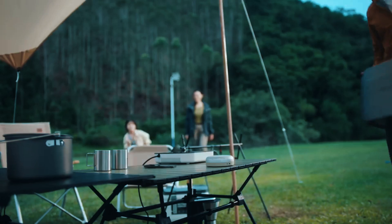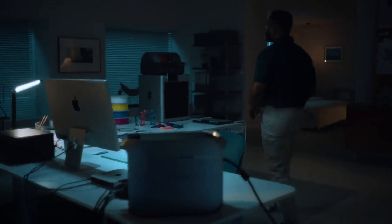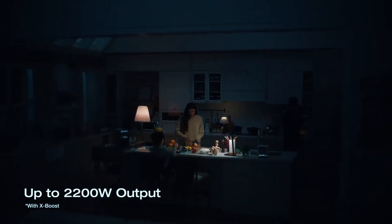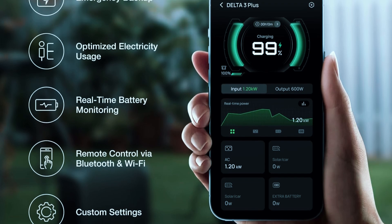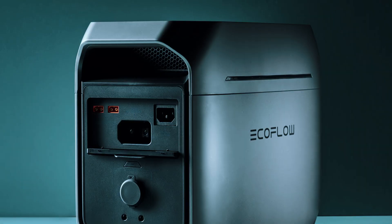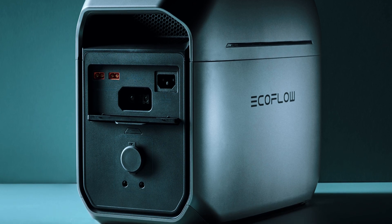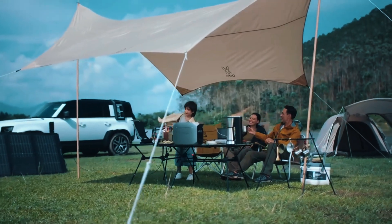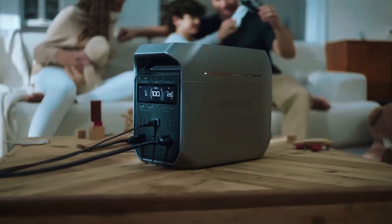Real-world use is where it excels. You can run multiple devices at once — think fridge, microwave, laptops, router — all while monitoring everything from the app. The interface is responsive and clean, and lets you turn ports on or off remotely. It's also built tough, with rugged handles and a surprisingly compact footprint for the power it delivers. If you want something you can rely on without micromanaging, the Delta 3 Plus is a top-tier option with serious home-use potential.